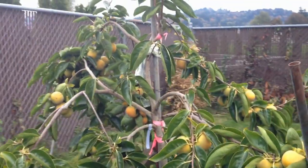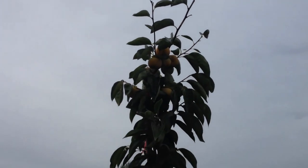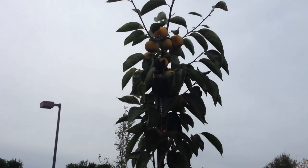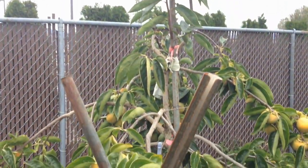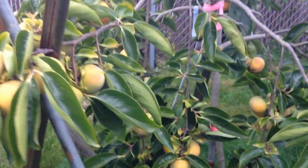They're firm when you eat them and have a really good flavor. You can see there are some more up there on top. This tree — I haven't hardly had to do anything to it. No bugs bother it. Grows like crazy and has lots of fruit.